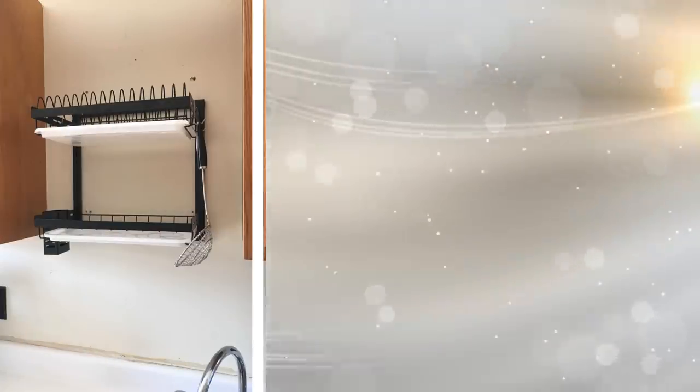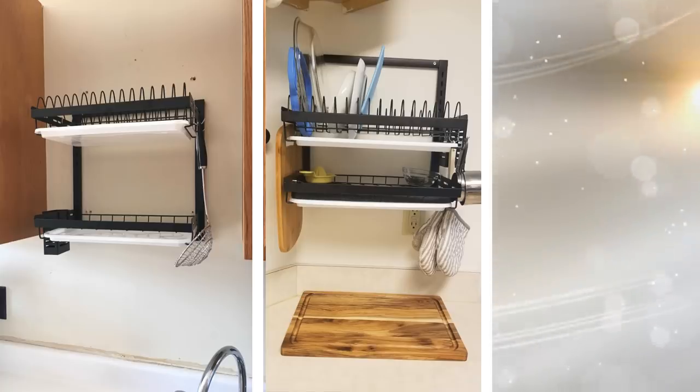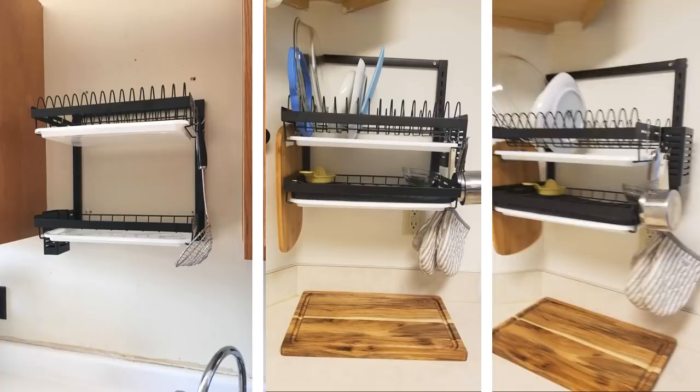12. A dish rack is a pretty essential item when it comes to cleaning your dishes, but it takes up room. If you have a small kitchen, you already don't have a lot of counter space. There is no need to take up more room when you can mount your dish rack and create more room while being able to properly store your drying dishes.